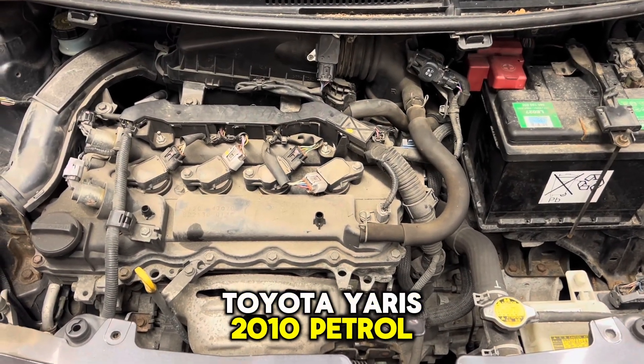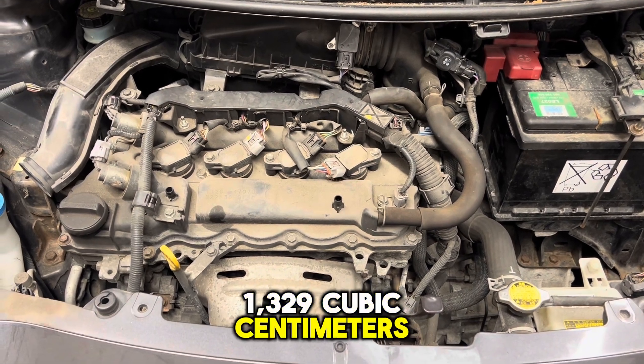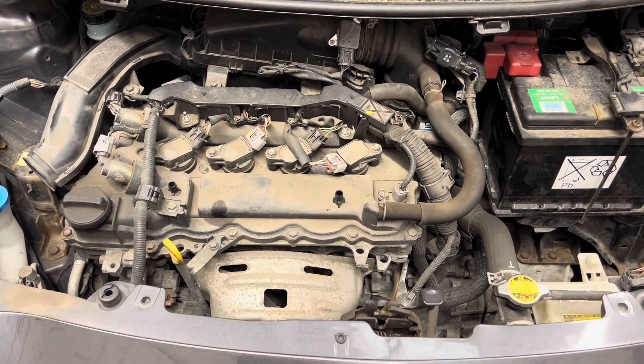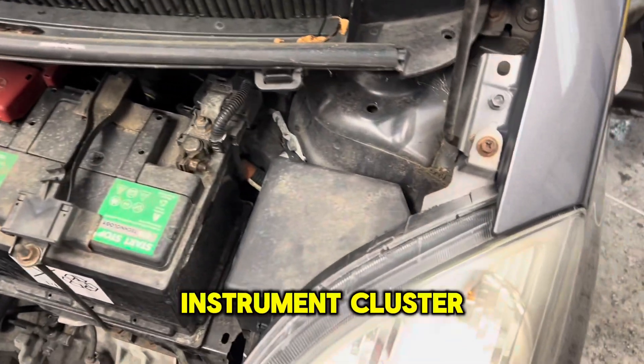Toyota Yaris 2010 Petrol, 1329 cubic centimeters. ABS, Central Locking, and Instrument Cluster fuse location.